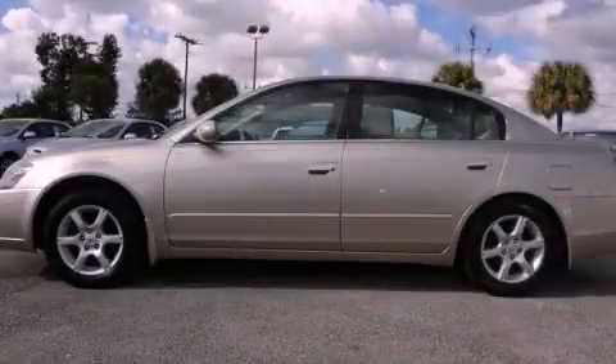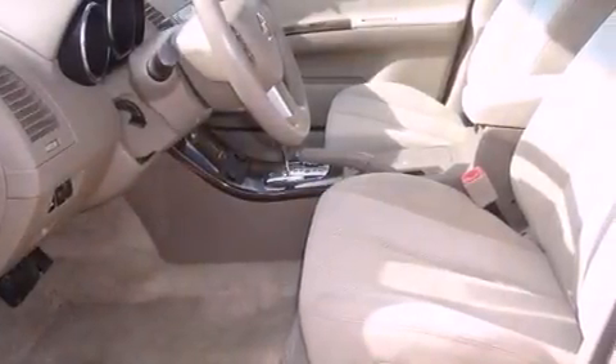This is a 2005 Nissan Altima. It has a 2.5-liter 4-cylinder engine and a 4-speed automatic transmission.